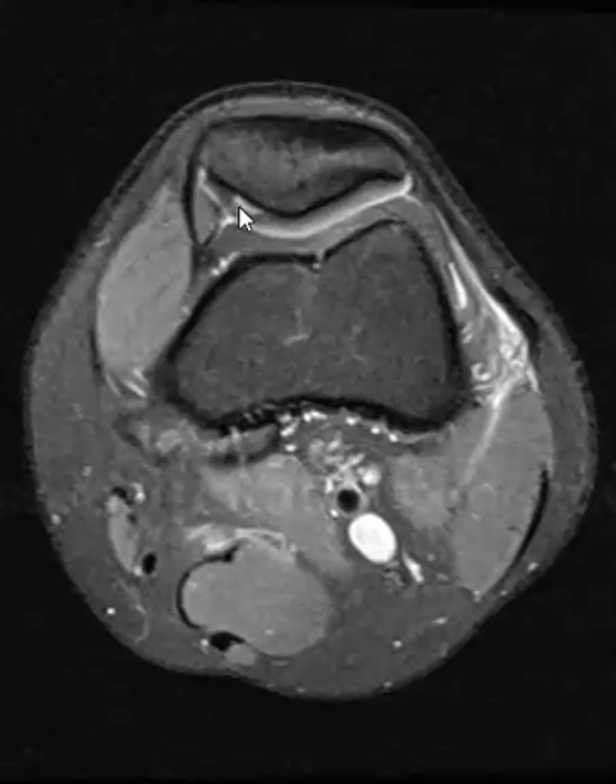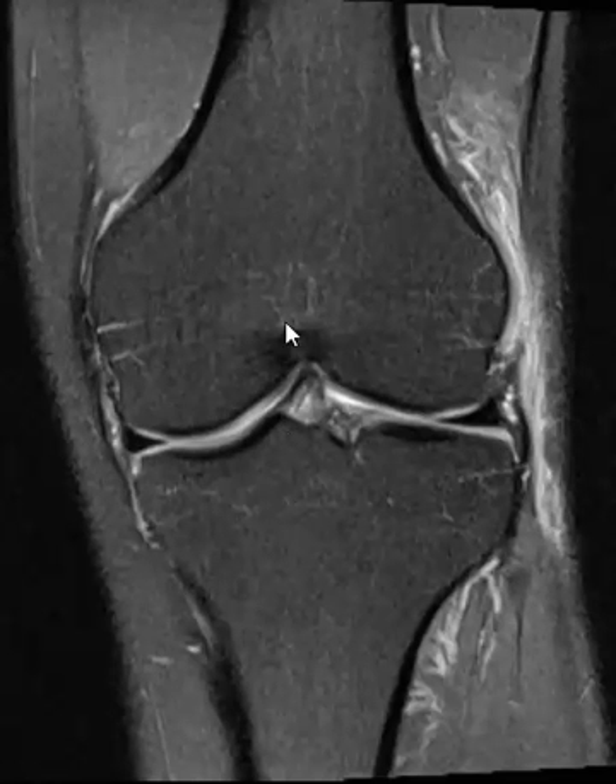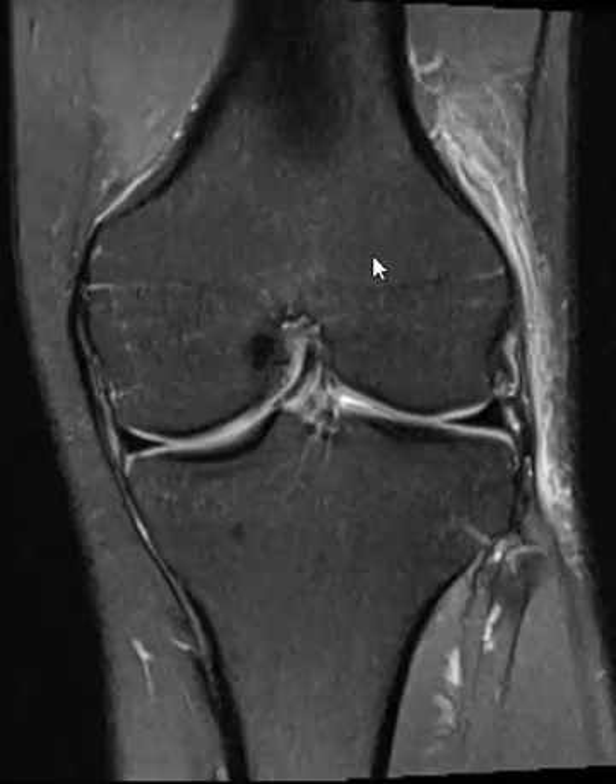Sometimes you can have injuries of the retinaculum that can mimic this or be in combination with this. They also had one other finding: this is the medial patellar cartilage, and there's a deep chondral shear injury right at the peri-osteal interface on the medial side. Those were the only two significant findings.